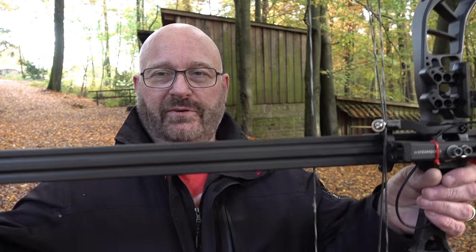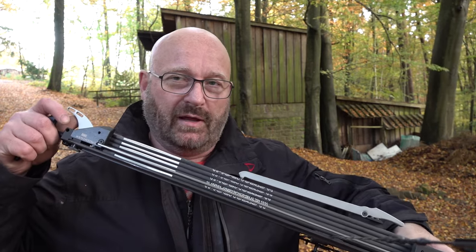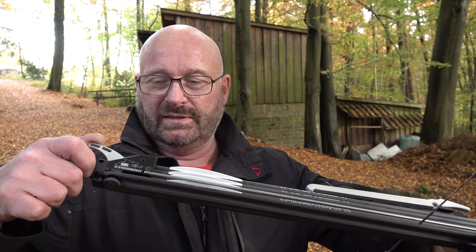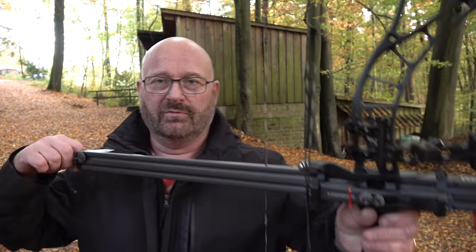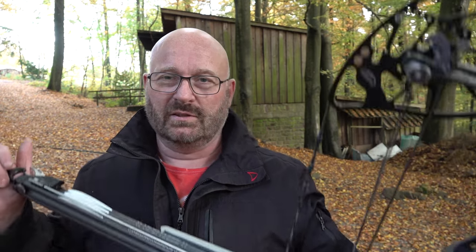I combined it with the Fenris bow magazine, made by Steambow in Austria. Very, very nice gliding on rollers, very soft. It gives you five arrows in a magazine and a pump-action mechanism that allows you to fire these five bolts in no time. It also eliminates a ton of errors that archers normally make — you cannot really release it wrong, and you hold the bow on two ends, stabilizing it a lot.